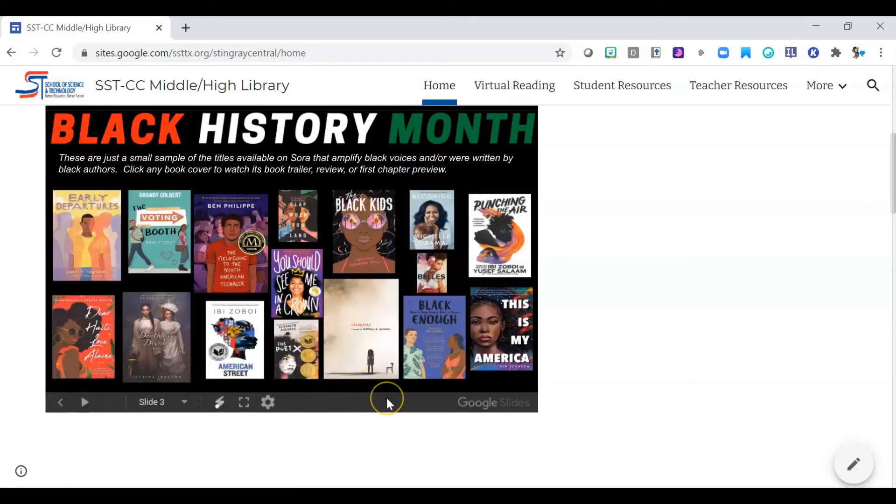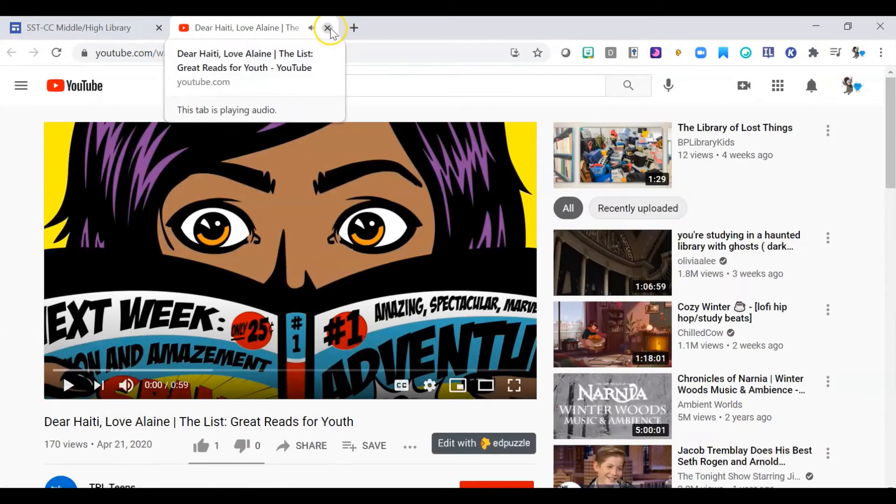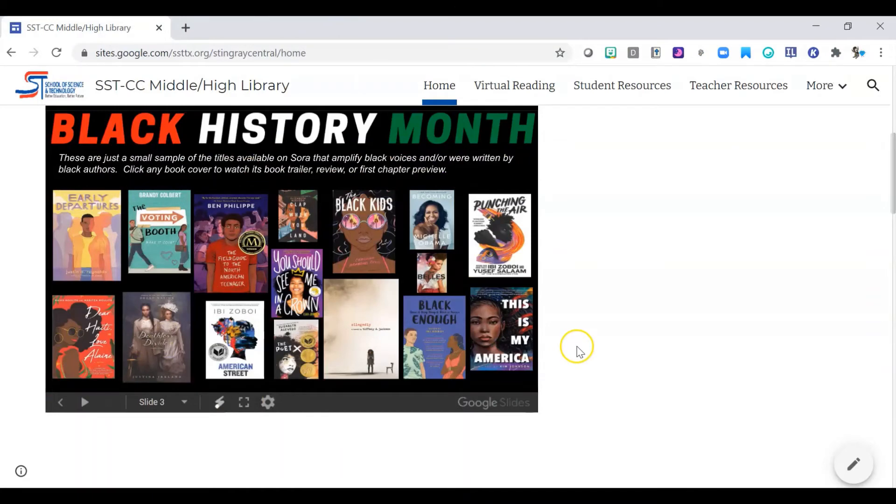Lastly, this is a selection of just a few of the books that you can read on Sora, which is our virtual library. You can click here and see videos for different books and book trailers and things like that. If you're interested in reading any of these, most of them are actually available to borrow currently on Sora with no hold or waitlist. These are really good titles that you can read to learn more about the Black experience and to understand the perspective of those who are Black and living in America or abroad.